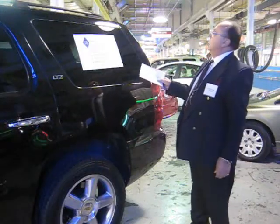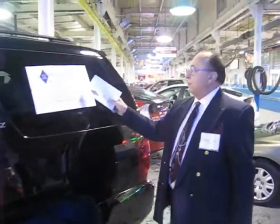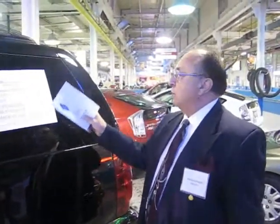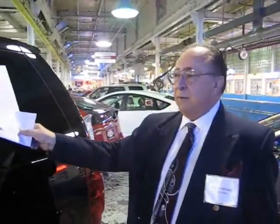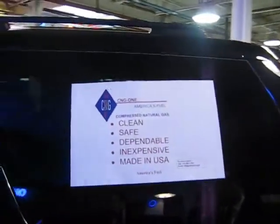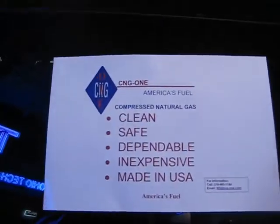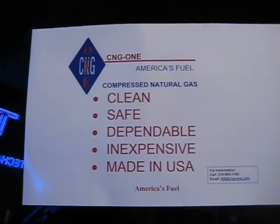The purpose for being at the show today is to demonstrate clean, safe, and inexpensive features of the CNG-1 systems, featuring natural gas totally produced and made in the United States. We'll be passing out a brochure to all of the interested parties that answers many of the frequently asked questions about conversion to compressed natural gas, CNG.